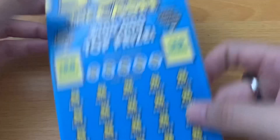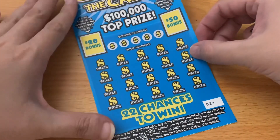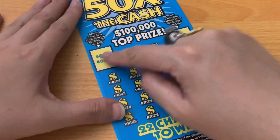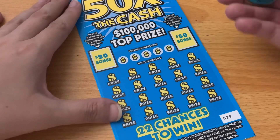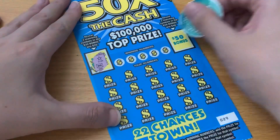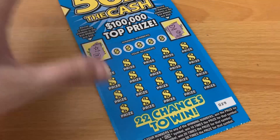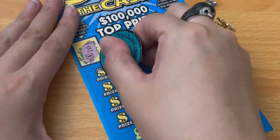Next we're going to do the 50 Times the Cash, ticket number 29. We need a multiplier down in the play area to win, or a matching number, and then we've got two bonuses up here — two matching symbols for either $20 or $50 respectively. Let's see how we do: star, bar, heart, clover — nothing there. Let me zoom in just a little bit.